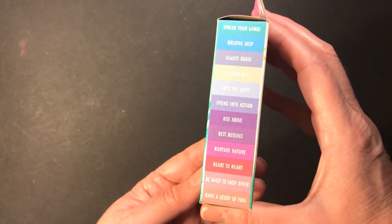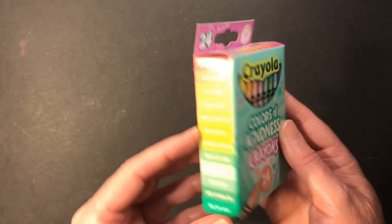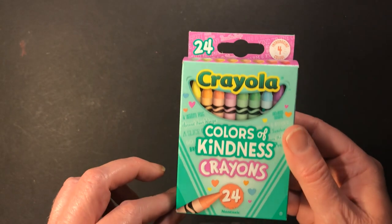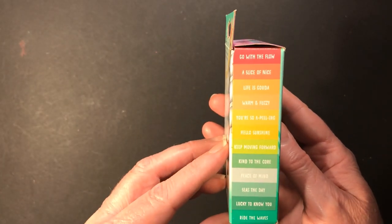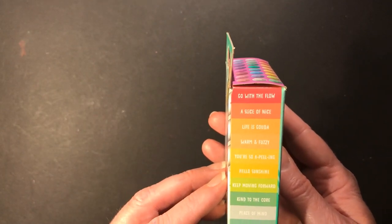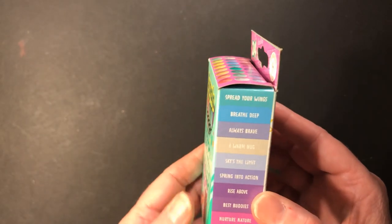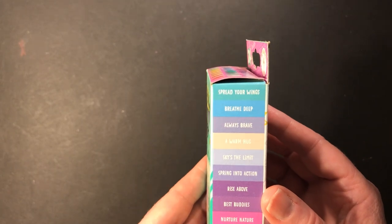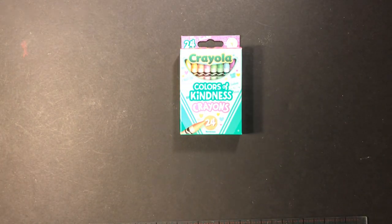Next are these Crayola Color of Kindness crayons — it's a pastel set. This was an impulse buy; I was at Walmart and saw them and grabbed them. I love pastel colors, so I thought it was a nice little set. It says introducing four new colors. I don't remember any names like 'Glow with the Flow,' 'Life is Gouda,' 'You're So Appealing,' 'Hello Sunshine,' 'Keep Moving Forward,' 'Always Brave,' 'A Warm Hug,' 'Rise Above,' 'Best Buddies,' 'Nurture Nature,' or 'Have a Scoop of Fun.' So that's the Color of Kindness crayons by Crayola.